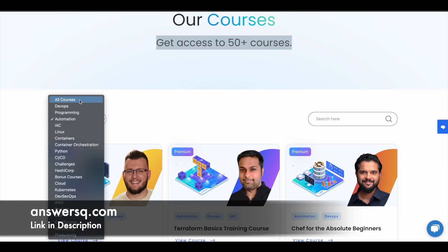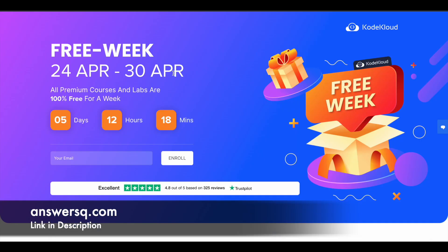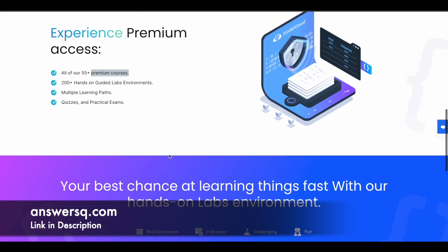Now you can get all their courses across all categories for free of cost. CodeCloud is giving all their courses and labs for absolutely free for one week starting from 24th April 2023 to 30th April 2023. For one week, you will get to do everything a paid member does — premium courses, hands-on guided labs, learning paths, quizzes, practical exams — everything for free. After completing their premium courses, you can also get a certificate.